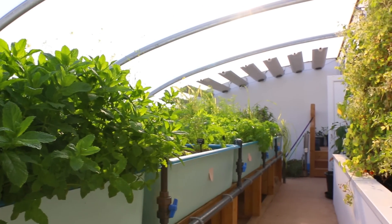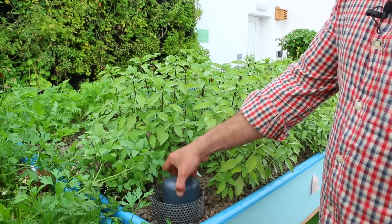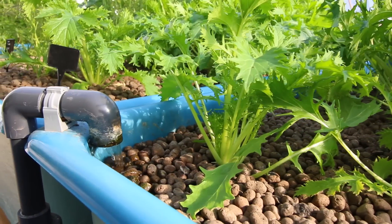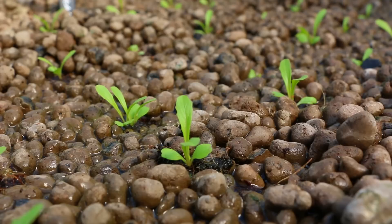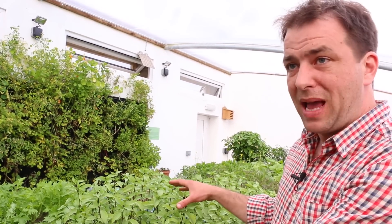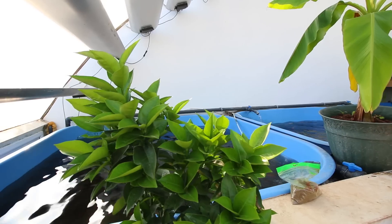These are the grow beds. The fish effluent, which is really nutrient-rich, is pumped round and comes into these beds. We use a clever device called an auto-siphon, which allows us to flood the grow beds — the water fills up — and then when the auto-siphon triggers at the top, the water drains away again. That cycle gives the roots nutrients and water, then gives them aeration during the drain cycle. Once the water comes out of the bed, it's essentially been filtered; all the nutrients have been taken up by the plant roots, and that clean water returns directly back into the fish tanks.